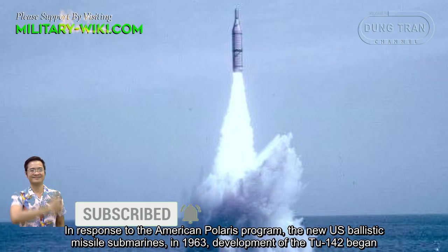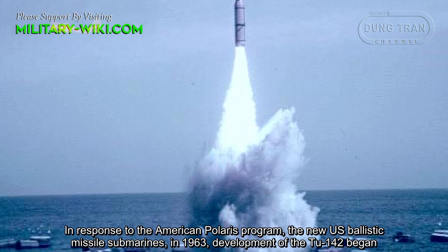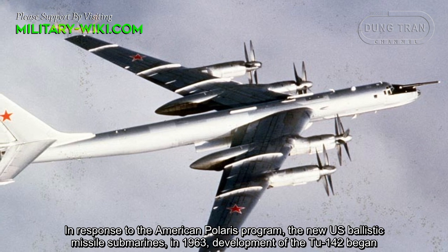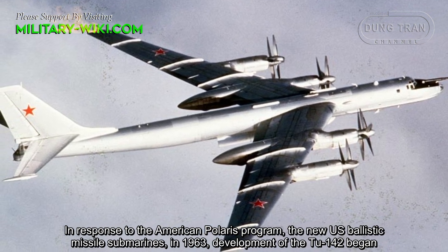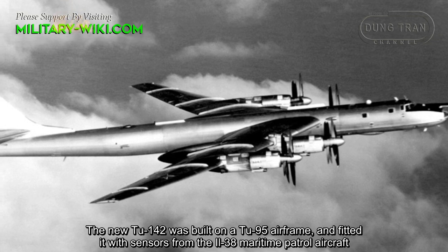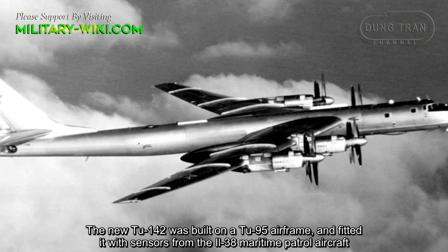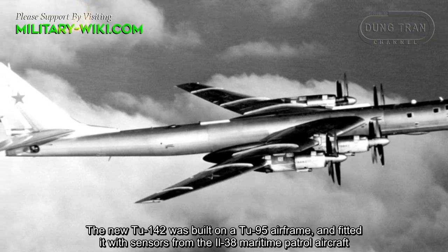In response to the American Polaris program and the new U.S. ballistic missile submarines, development of the Tu-142 began in 1963. The new Tu-142 was built on a Tu-95 airframe and fitted with sensors from the Il-38 maritime patrol aircraft.